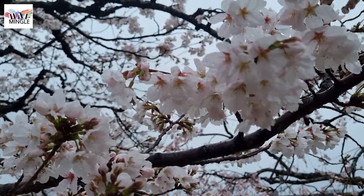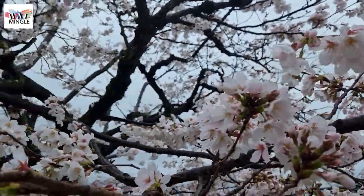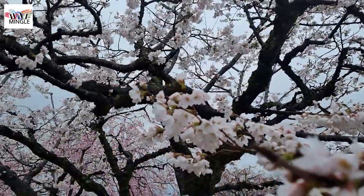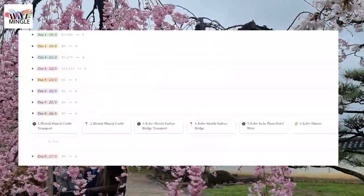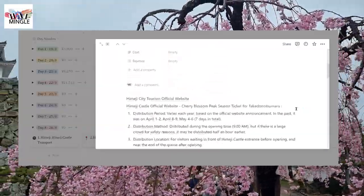The best times to visit Himeji Castle are during spring for cherry blossom viewing and in autumn for maple viewing. It's a good idea to check the crowd forecast on the official website before your trip, so you can pick a less crowded time — otherwise you might miss out on getting tickets to enter the castle.